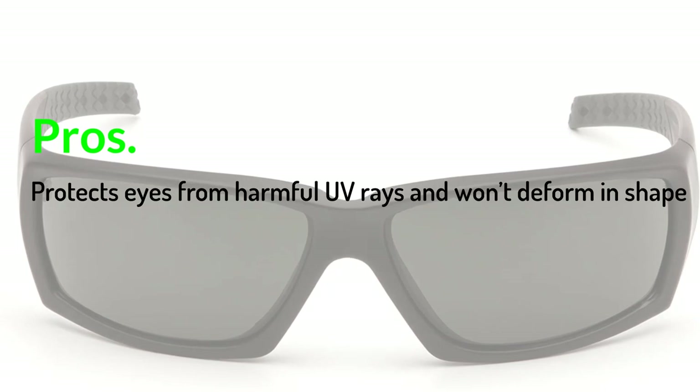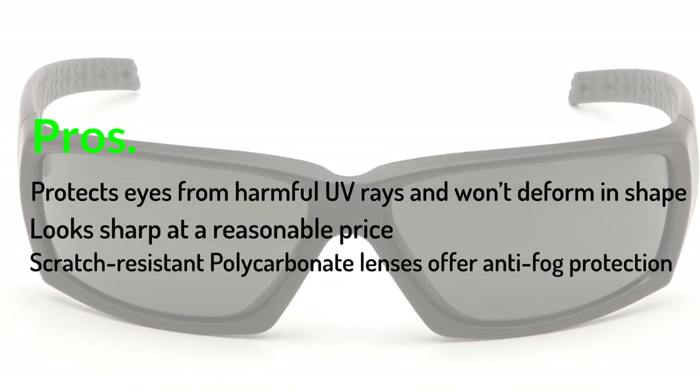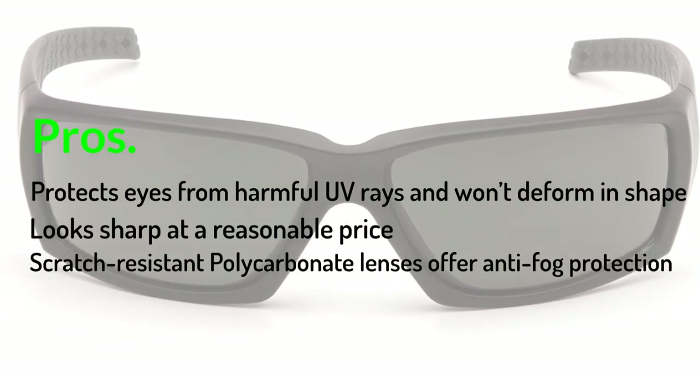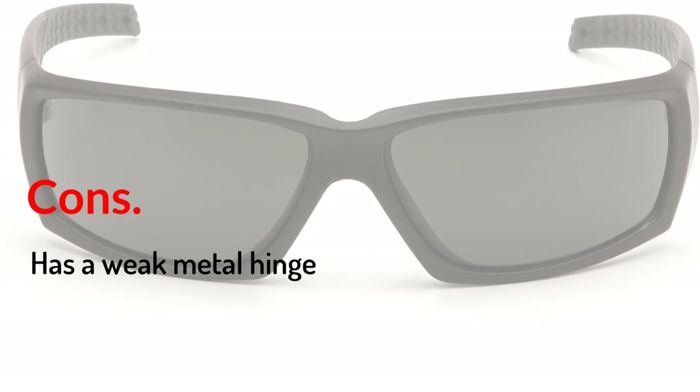Pros: Protects eyes from harmful UV rays and won't deform in shape. Looks sharp at a reasonable price. Scratch resistant polycarbonate lenses offer anti-fog protection. Cons: Has a weak metal hinge.